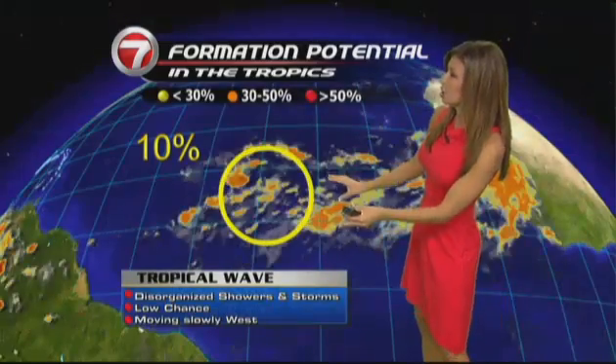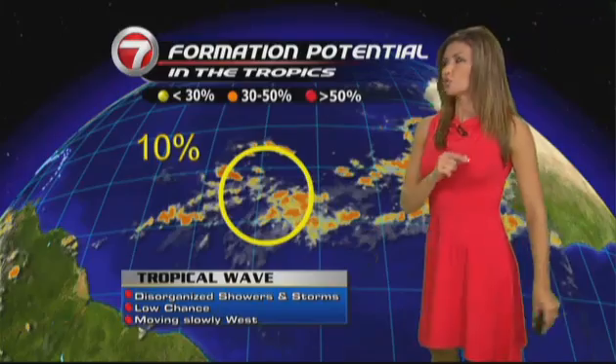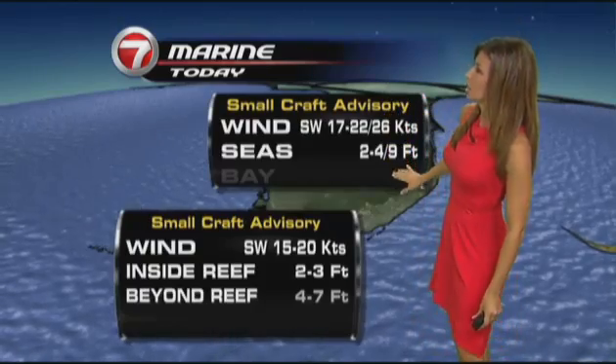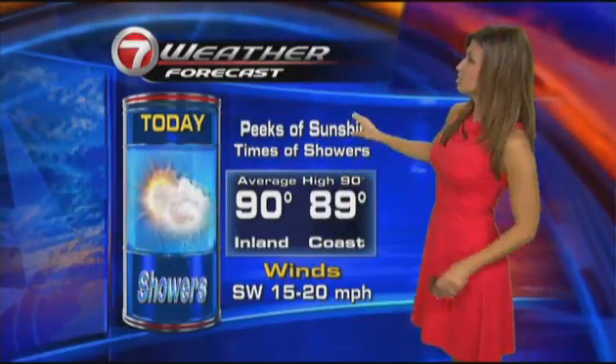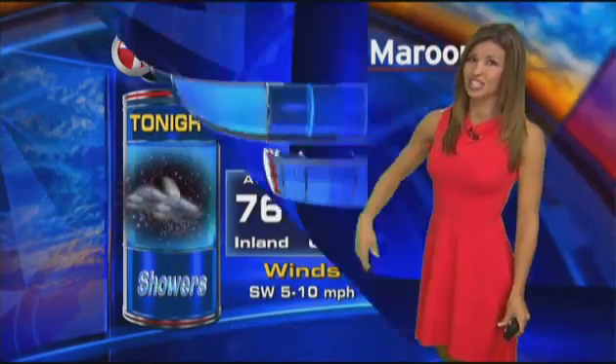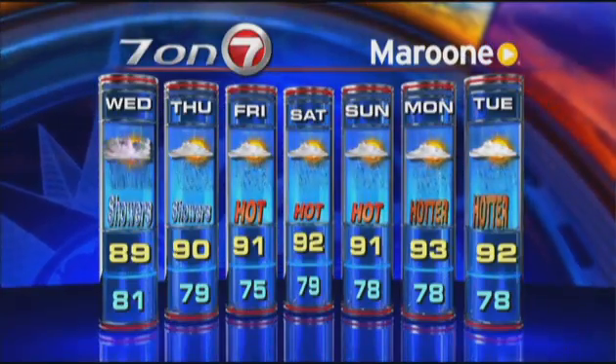Here's the latest on the other area we're watching in the eastern Atlantic — a 10% chance of development on a tropical wave. We have plenty of time to watch it. The marine forecast calls for advisories; Miami-Dade and Broward bay will be choppy, same for the Keys, but near-shore waters in a moderate chop. Highs today in the upper 80s to low 90s with peaks of sunshine and times of showers. Lows in the mid to upper 70s, not as windy tonight. Winds will subside by end of the week — we'll be hot and humid for the weekend. Have a great day.